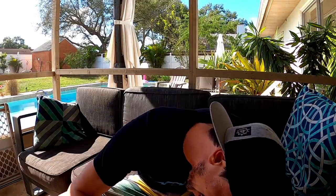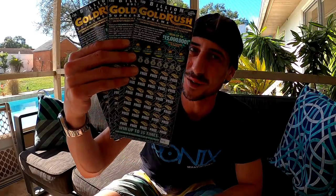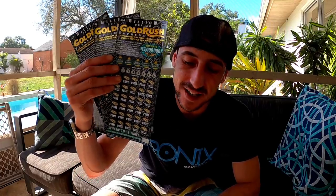What up YouTube, what up guys! I'm stoked. We got $30 tickets for today's scratch — the biggest tickets in the Florida Lottery, biggest jackpot $15 million!